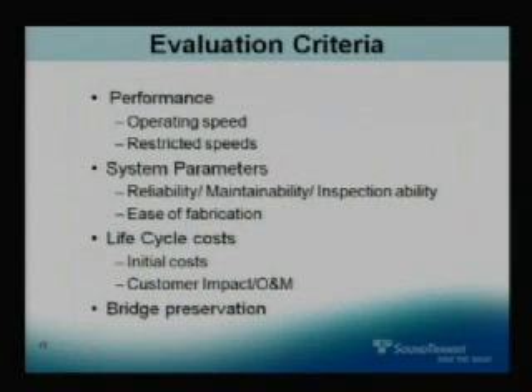We put together some evaluation criteria in order to get a contractor on board. What we wanted was performance, operating speed, and restricted speeds — at some point if the winds get high enough, WSDOT shuts down the bridge itself, so we would restrict speeds and maybe even stop light rail, at something like 60-mile-an-hour constant winds sustained for 15 minutes. Other parameters include reliability, maintainability, inspectability, ease of fabrication, life cycle costs, initial costs, customer impact, and what we call bridge preservation — making sure we don't damage the bridges by installing this on them.